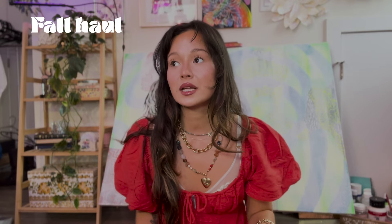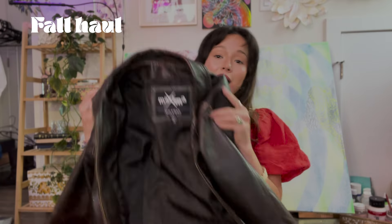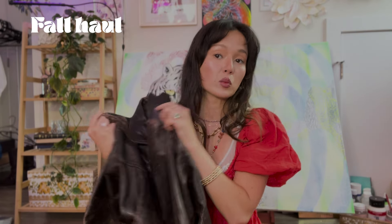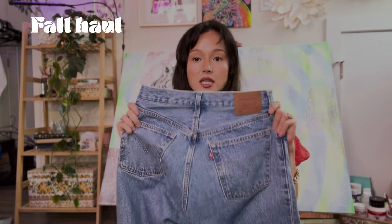All those outfits were filmed a while ago, but I just went thrifting and got some more fall items to show you without a try-on video. The first new item is this brown leather jacket — I love the fading on it and it's going to be perfect for fall. I'm probably going to pair it with jeans, a white shirt, and fall boots. The next item is a great pair of Levi jeans — if you don't have a good pair of Levi jeans, go thrift them because you'll find the perfect ones.